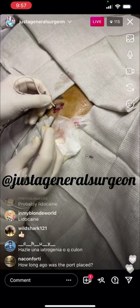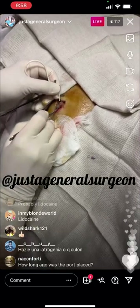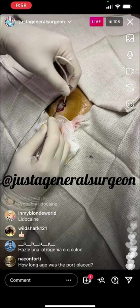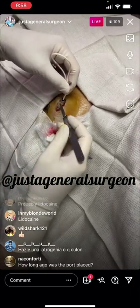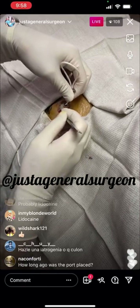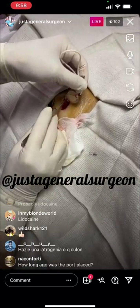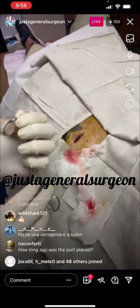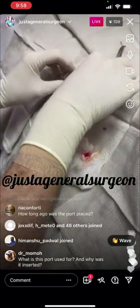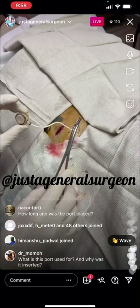I just have to remove the stitches that are anchoring the port down to the fascia — there are usually three. There's one, there's another one, and if you cut right on the port itself it's a safe dissection. There's a third one right there. So this is the port — it's completely removed. This looks kind of short; the tip is supposed to go down toward the SVC right atrial junction, but it probably just stayed right there. Completely removed.